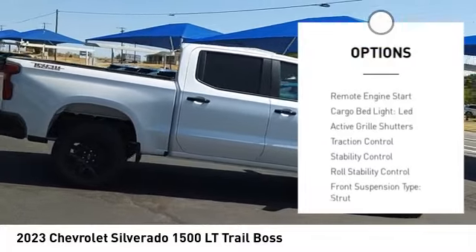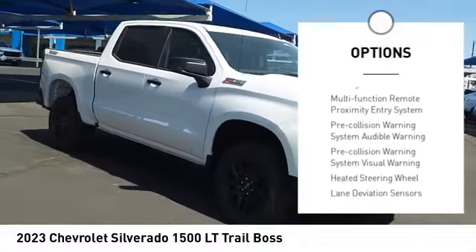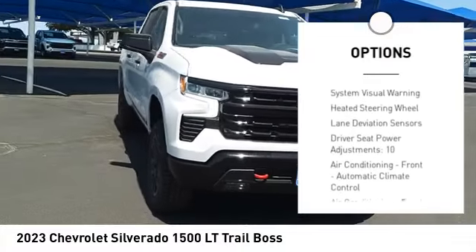Power windows with safety reverse, hill descent control, remote engine start, cargo bed light LED, active grille shutters, traction control.